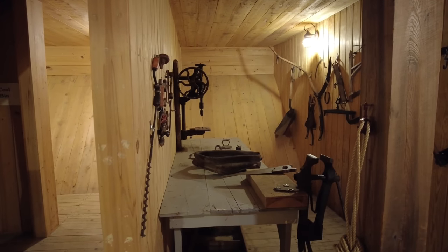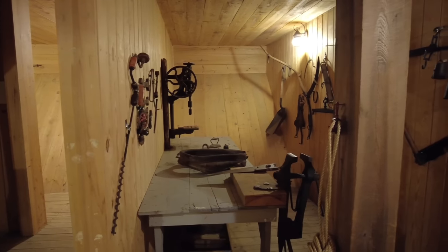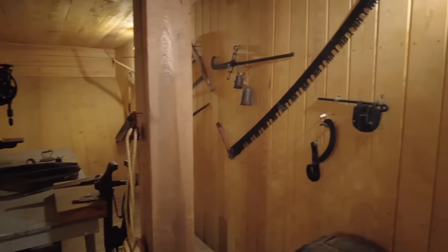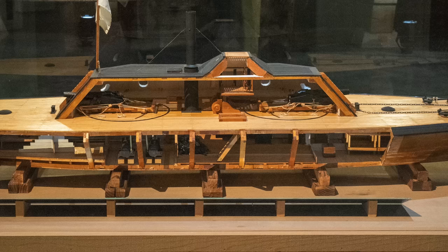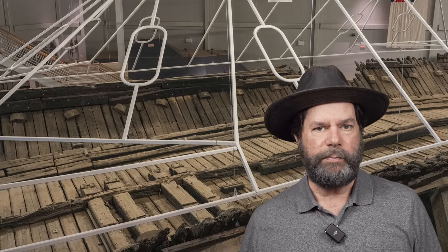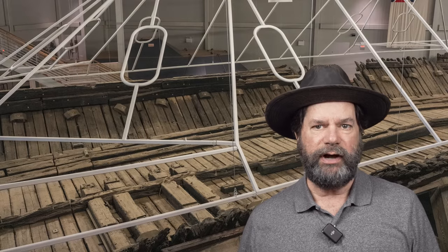This part of the ship they use as a workroom, but originally this would have been where the engines for the ship were located. Looking at the model, you can see the two big cylinders of the engine sitting on wooden supports. On the original ship, you can also see the wooden supports for the engine.